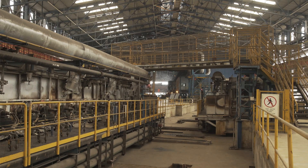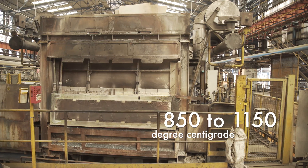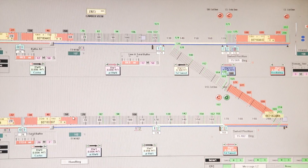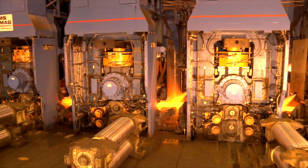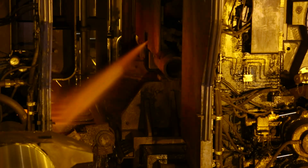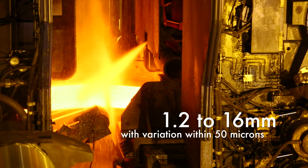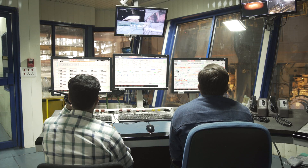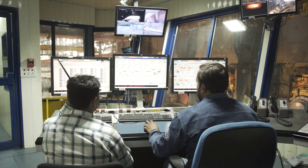Slabs from the two casters are reheated in tunnel furnaces. A fully automated combustion control system optimizes the slab heating to increase slab temperature. The slabs are then passed between pairs of rolls in multiple rolling stands. The rolling mill converts slabs into the required strip thickness of 1.2 to 16 mm, with variation within 50 microns. The roll gap is set precisely using an accurate high-response hydraulic gap control mechanism.